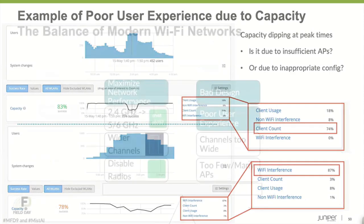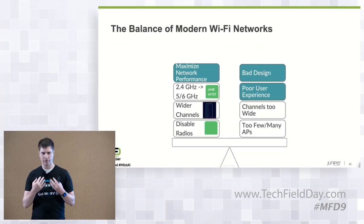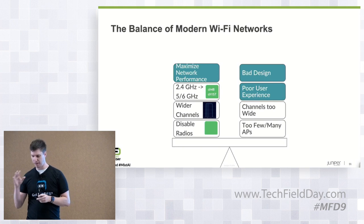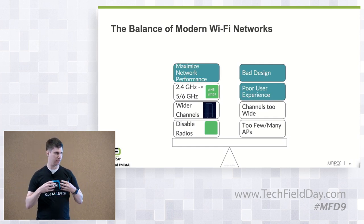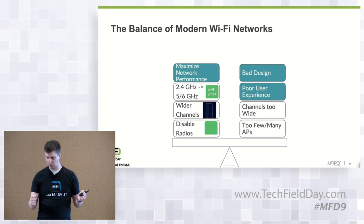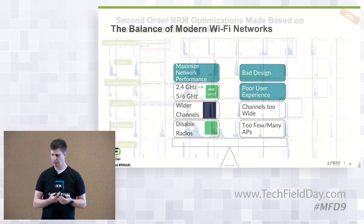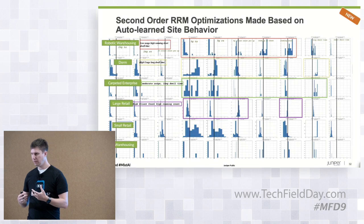We're trying to balance how we configure WiFi networks to maximize performance by minimizing bad design and poor user experience. From an RRM perspective we have to operate within the constraints of the design, but we have band flexibility — we can do wider or narrower channels, turn off radios, lower transmit power — and all of those have trade-offs. Where we're headed is making more holistic optimizations based on learning the behavior of the site — looking at 5GHz usage, 2.4GHz usage, client count, roaming behavior, dwell time — across environments like robotics, warehousing, dormitories, enterprise, and retail.